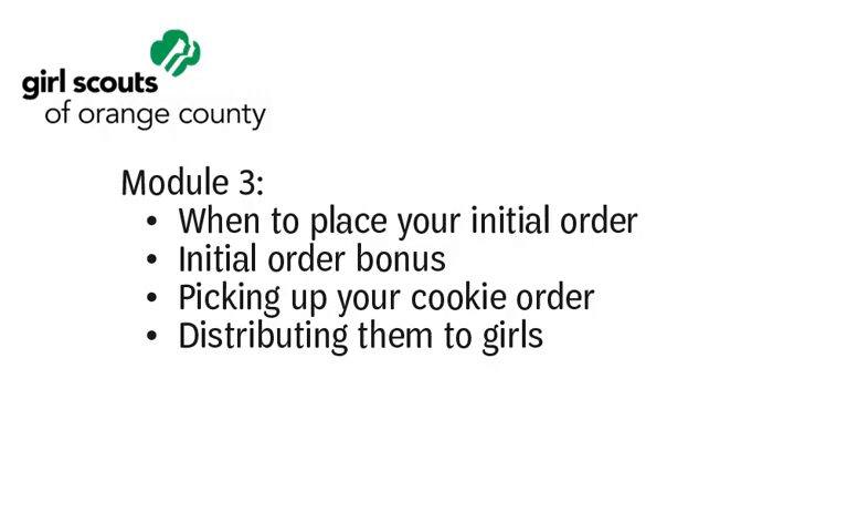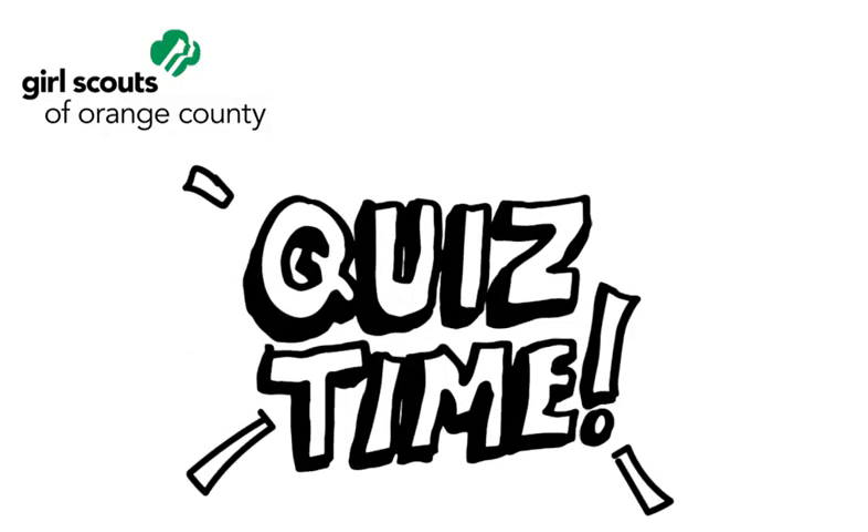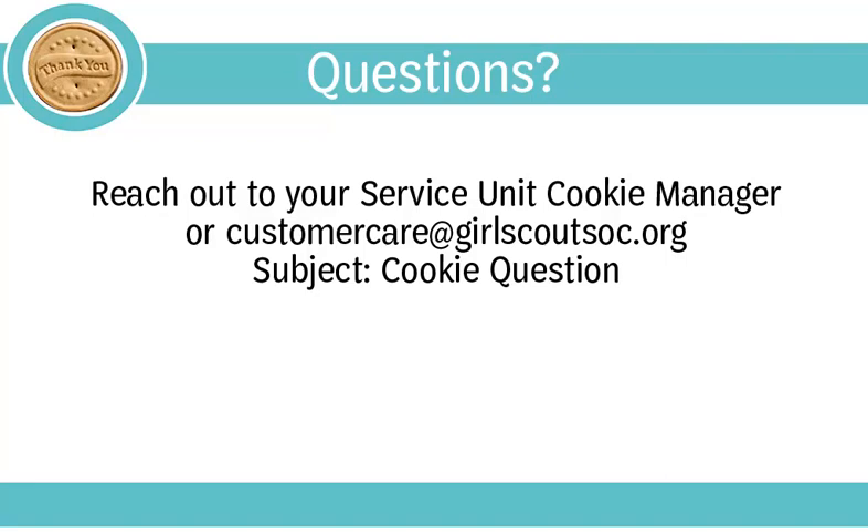This concludes Module 3 of the Troop Cookie Coordinator Training, where we reviewed when to place your initial order, the initial order bonus, picking up your cookie order, and distributing them to girls. There will be a short quiz following this module, then you may continue to Module 4 when you are ready. If you have questions this training does not answer, we encourage you to reach out to your Service Unit Cookie Manager or email us at customercare@girlscoutsoc.org with the subject "cookie question." You're also welcome to go back and view this training later.